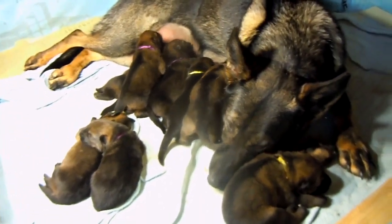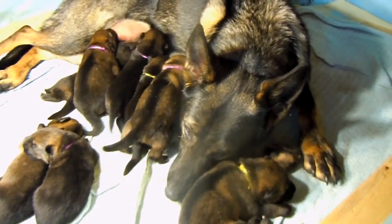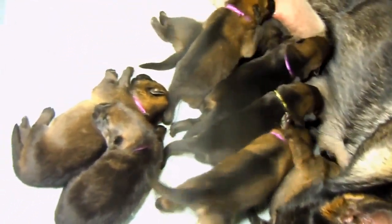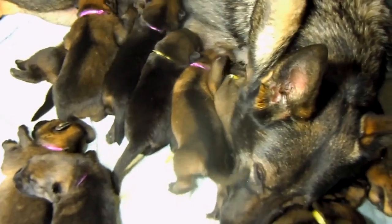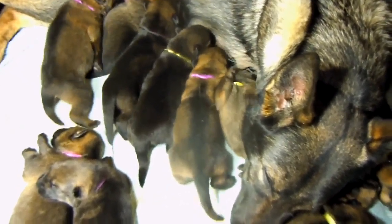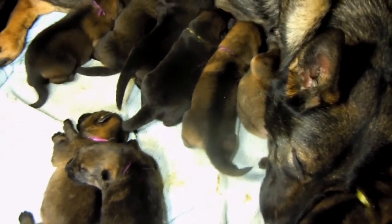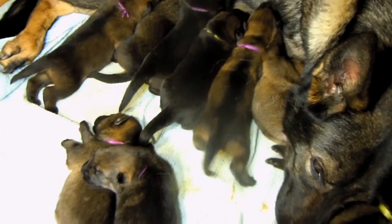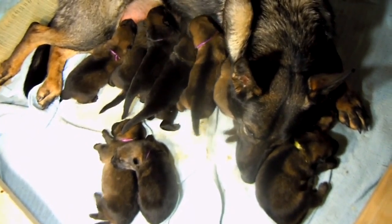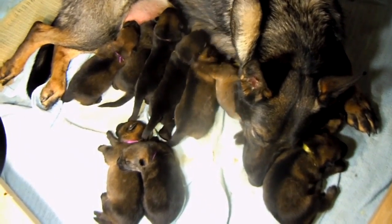Let's see — we have two red boys and one black boy, and then four... how many puppies are there? I can't keep track, they're changing so much. I think we have three black girls and three red girls, two red boys, and one black boy, for a total of nine.